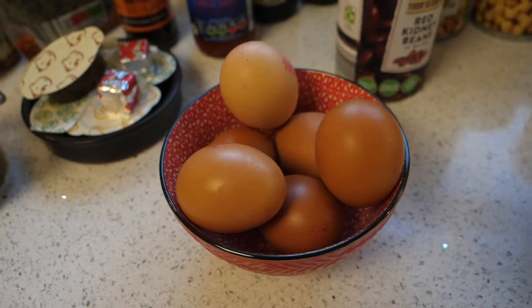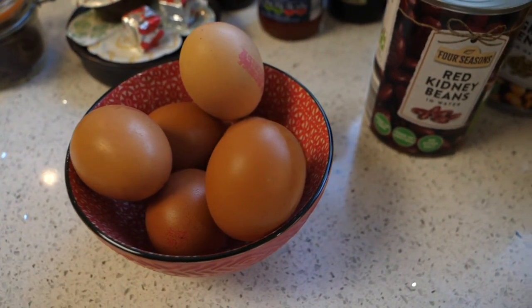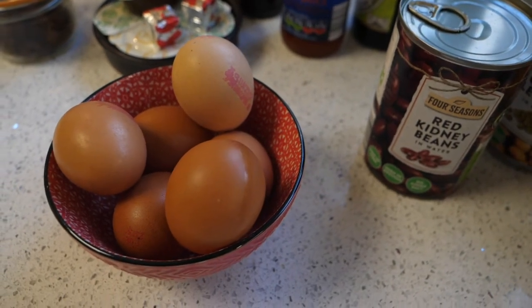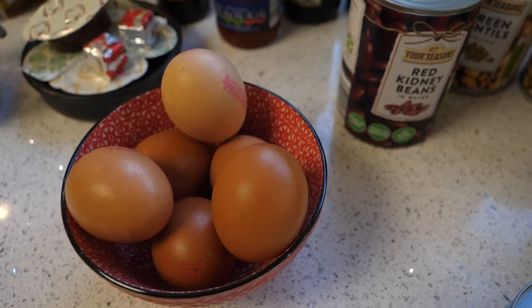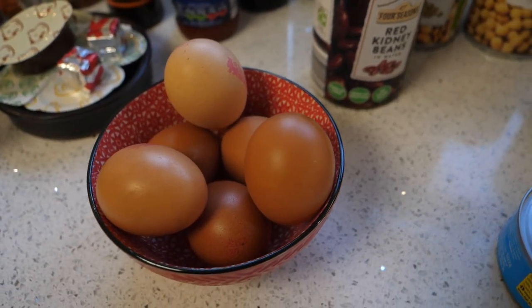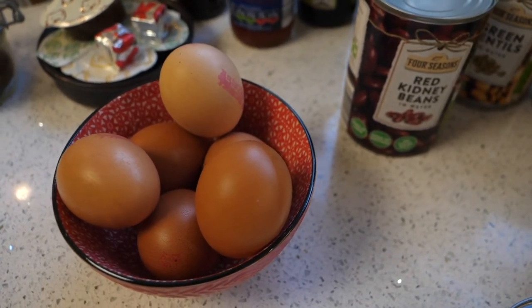Eggs — definitely one of the store cupboard essentials. There's a lot of confusion as to where you should store your eggs. They don't have to be kept in the fridge unless it is a really hot time of the year. If you are going to keep your eggs in the fridge, make sure you bring them back to room temperature before you use them.